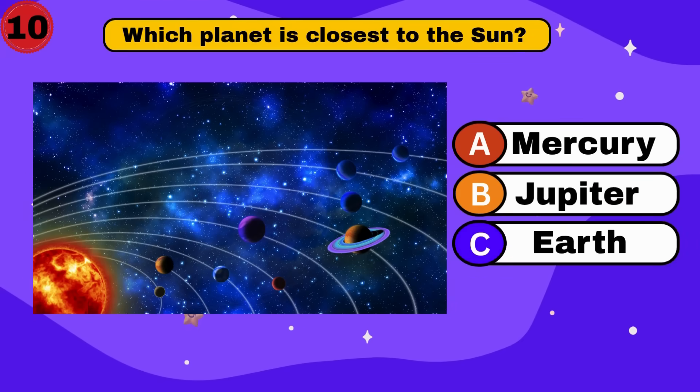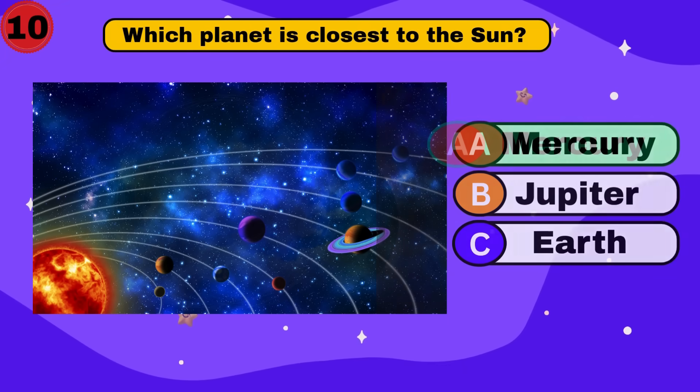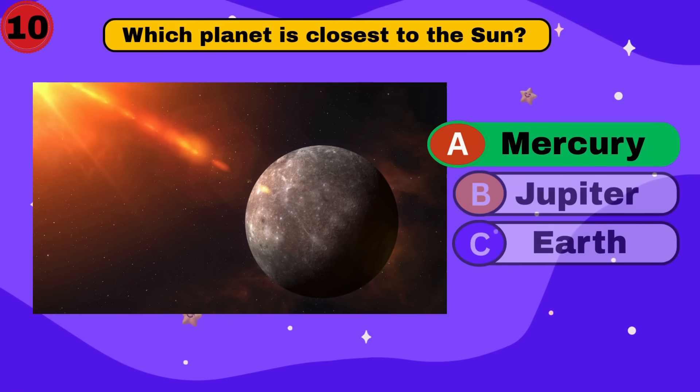It's true. Which planet is closest to the sun? Mercury. Well done. Let's keep going.